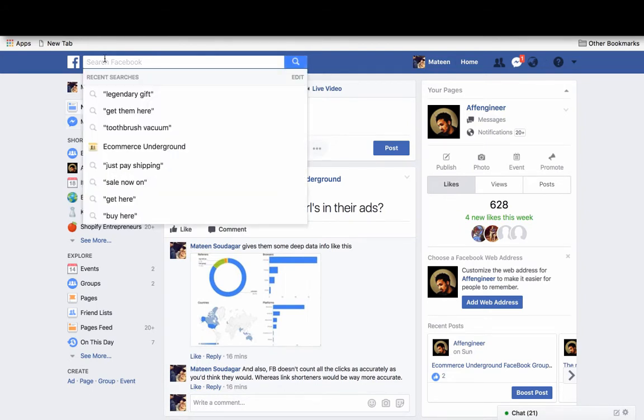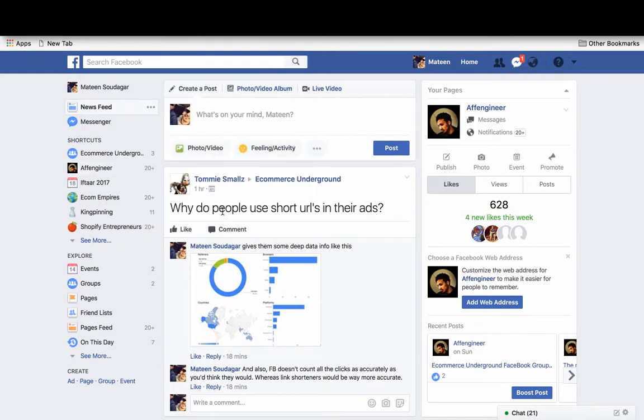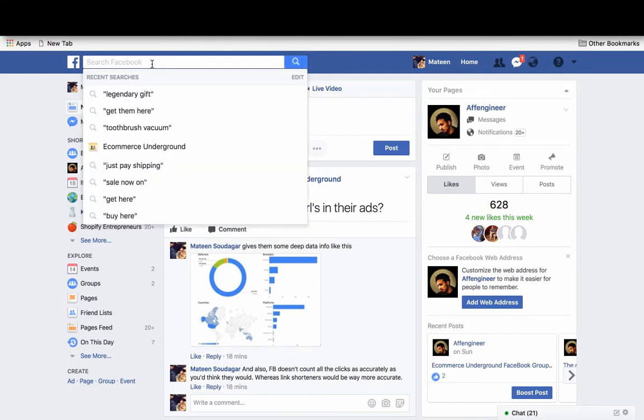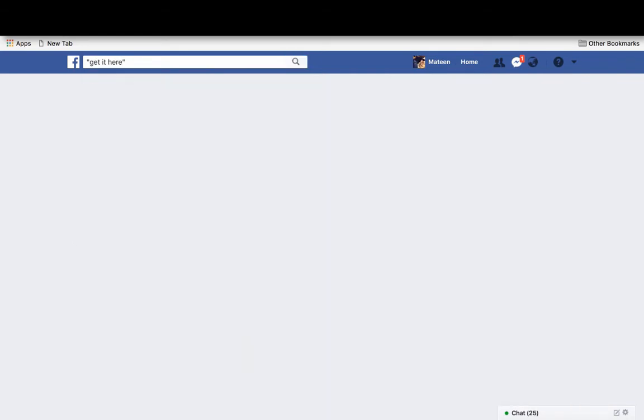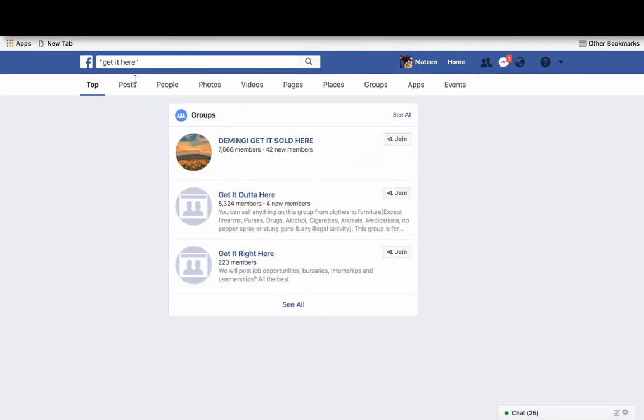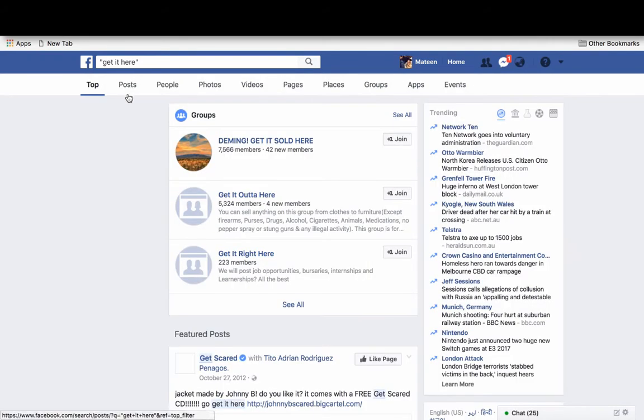You can search Facebook for anything you want and search through people's posts that they've made. Some common phrases seen in dropshipping posts or ads are things like 'get it here' — people usually write 'get it here' and then put a link to the product.